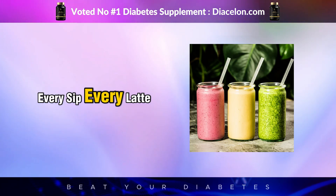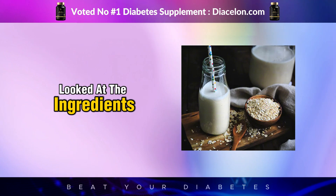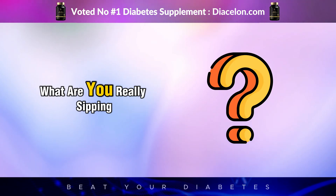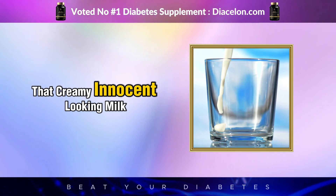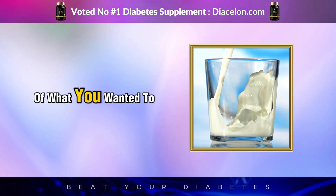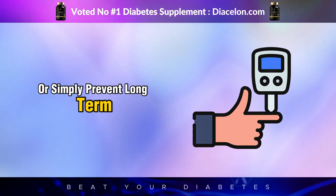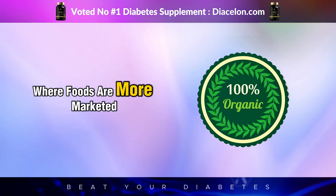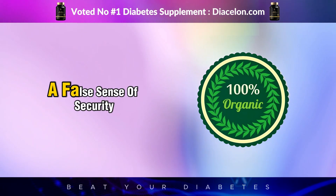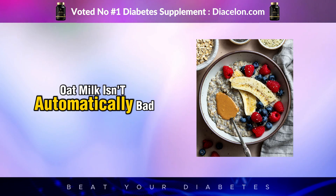Every sip, every latte, every healthy smoothie adds up. So now that we've peeled back the layers on oat milk — looked at the ingredients, the blood sugar effects, the processing, and even the marketing — it's time to ask the real question: what are you really sipping on? That creamy, innocent-looking milk alternative that feels like the healthier choice might, in reality, be doing the exact opposite of what you want it to do. We live in a time where foods are more marketed than they are understood, where terms like plant-based, natural, and unsweetened lull us into a false sense of security. No one-size-fits-all answer exists. Oat milk isn't automatically bad — it's not poison, but it is misunderstood.